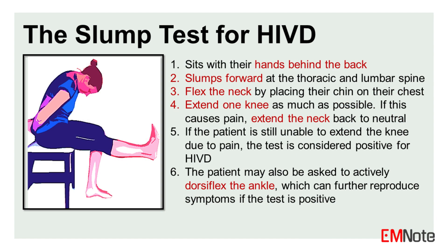The SLUMP test: a positive result indicates the presence of a herniated lumbar disc. The test is performed as follows: (1) The patient sits with their hands behind their back to achieve a neutral spine position. (2) The patient then slumps forward at the thoracic and lumbar spine. (3) If this does not cause pain, the patient is asked to flex their neck by placing their chin on their chest. (4) The patient is then asked to extend one knee as much as possible. (5) If this causes pain, the patient extends their neck back to neutral. If the patient is still unable to extend the knee due to pain, the test is considered positive for nerve root irritation or HIVD.